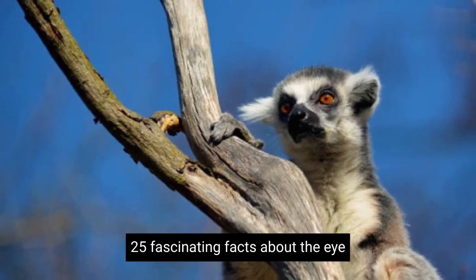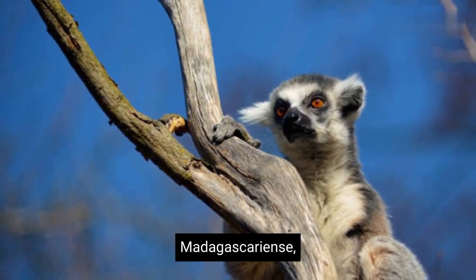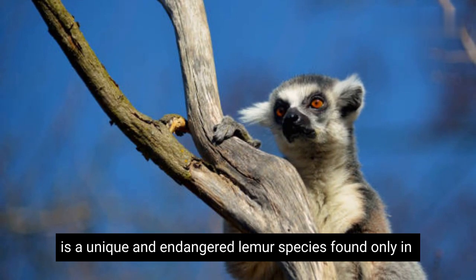25 Fascinating Facts About the Aye-aye. Daubentonia madagascariensis is a unique and endangered lemur species found only in Madagascar.